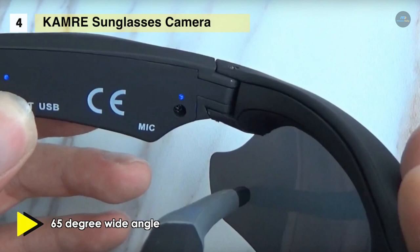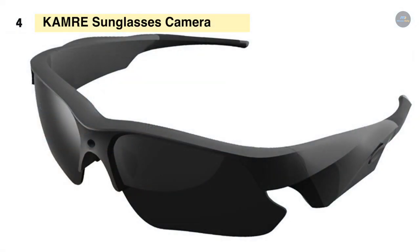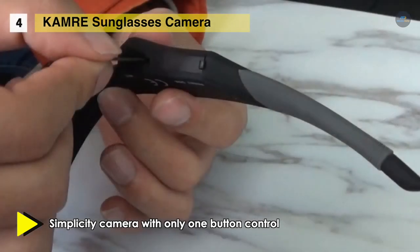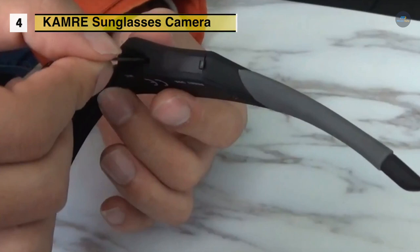Function settings are made by modifying the sport_dv.txt file that is automatically generated in the memory card after use. It offers a stylish and elegant design with high-quality rubber material, more durable than ABS plastic — a perfect combination between an HD camera and polarized sunglasses. It is comfortable to wear and widely used when cycling, hunting, fishing, traveling, and everyday living. It comes with one-button control and automatic video recording after the camera is turned on.